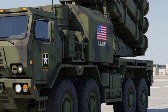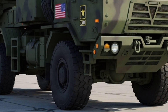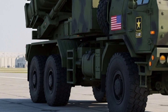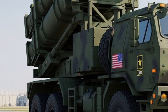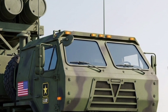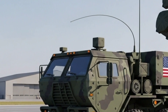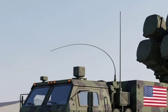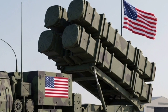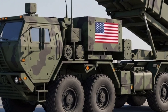At the heart of the Patriot's modernization is the PAC-3 Missile Segment Enhancement interceptor. This missile is smaller than the original PAC-2 but far more advanced. Instead of relying on proximity explosions, it uses a hit-to-kill approach, destroying enemy missiles with direct kinetic energy. Each launcher can now carry up to 16 PAC-3 MSE interceptors, giving commanders a far greater number of shots against incoming threats. In combat scenarios, this means a higher probability of success and a stronger deterrent effect.